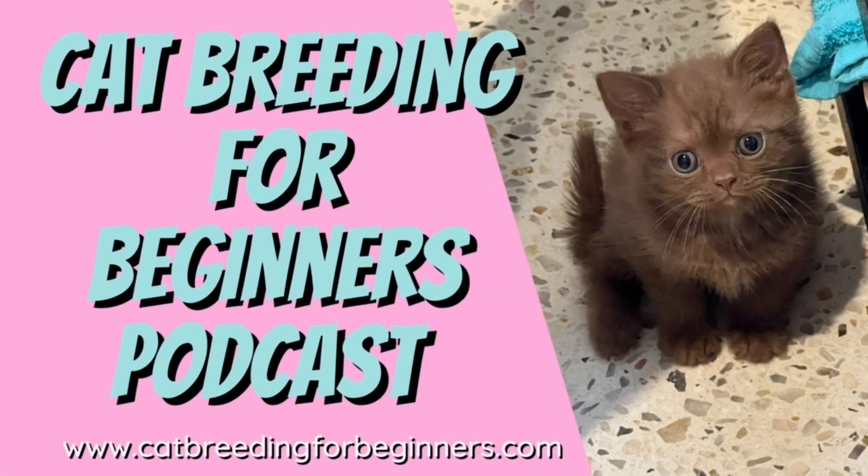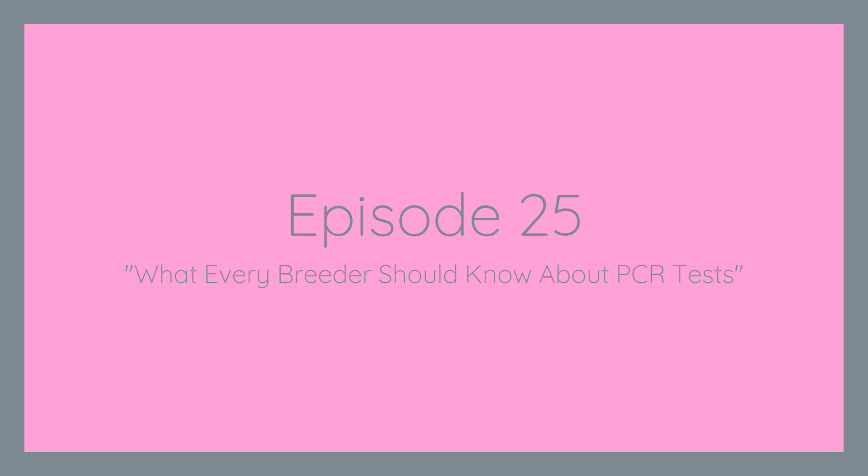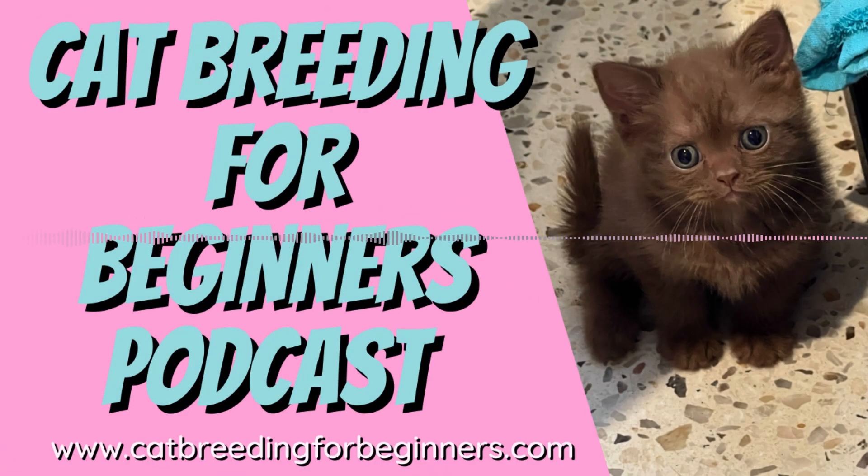Hi there, my name is Pamela and I breed British Shorthaired cats in Perth, Western Australia. I've been breeding and exhibiting my cats since 2004 and I'm even a cat show judge. I'm passionate about the cat fancy and I want to share my knowledge and experiences with you so that you can enjoy your hobby as much as I do.